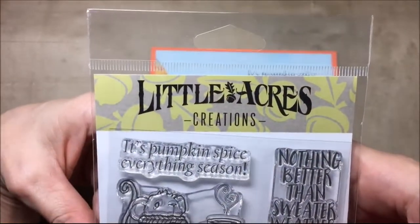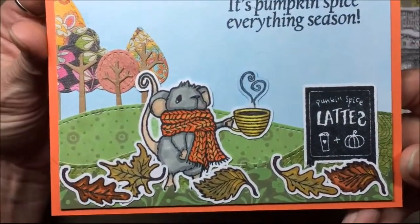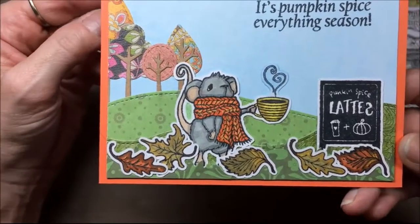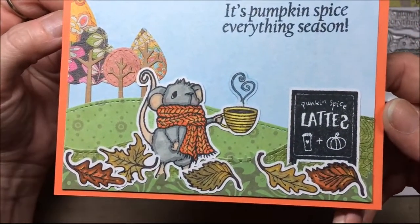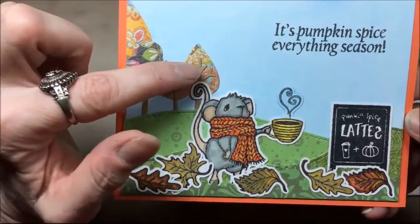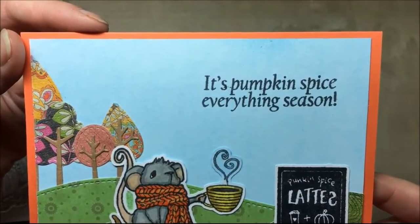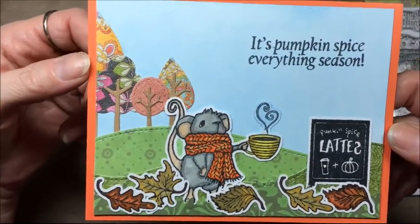That is from Little Acres Creations, and this is the card that I made. I colored the mouse up with Spectrum Noir markers, and the leaves with Spectrum Noir markers. The sign is just black ink — Memento Tuxedo Black ink. The trees are an MFT dye, and so are the hills and the grass. In the background I created it with Pan Pastels — I love the Pan Pastels. And I cut him out on my Scan and Cut 2.